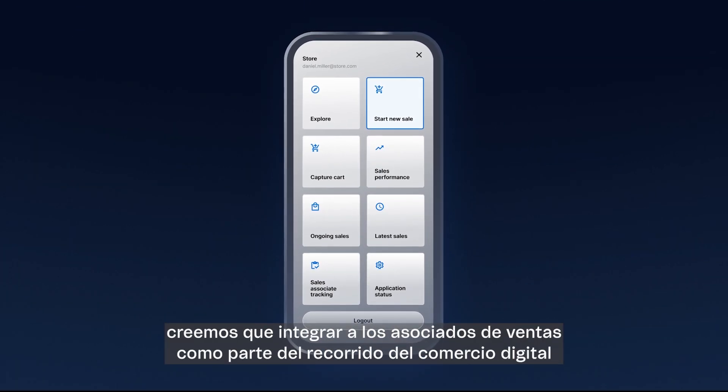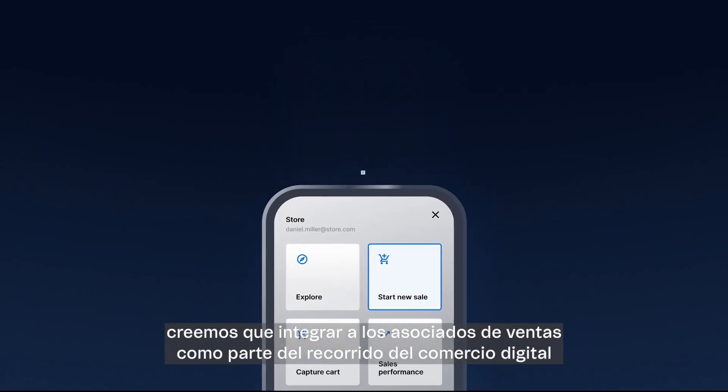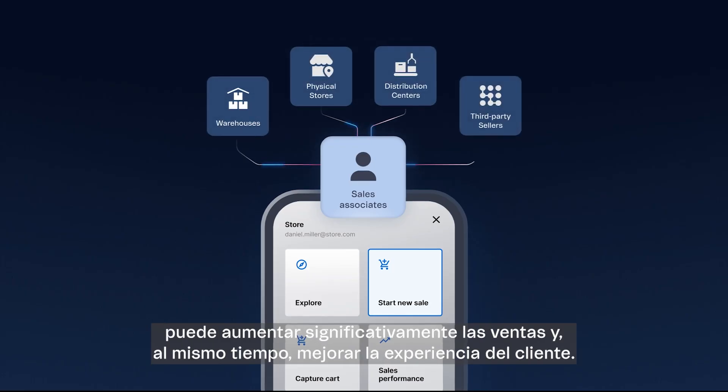At Vitex, we believe that integrating sales associates as part of the digital commerce journey can significantly grow sales while improving customer experience.